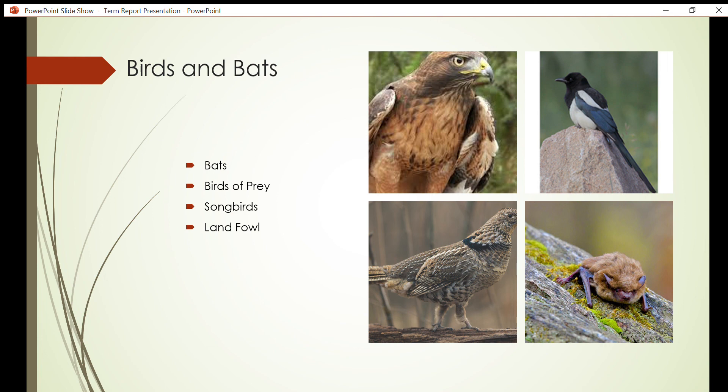Kamiak Butte provides a habitat for a plethora of songbirds that live in a variety of environments, from open grasslands to dense forests. These songbirds mainly eat insects, nuts, seeds, and various fruits and berries. Songbirds found on Kamiak Butte include the black-billed magpie, American robin, horned lark, and many others of the wren and sparrow families.